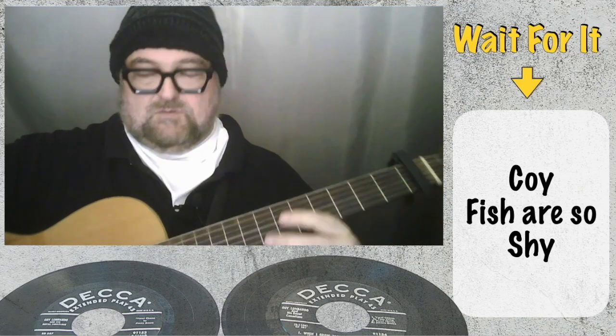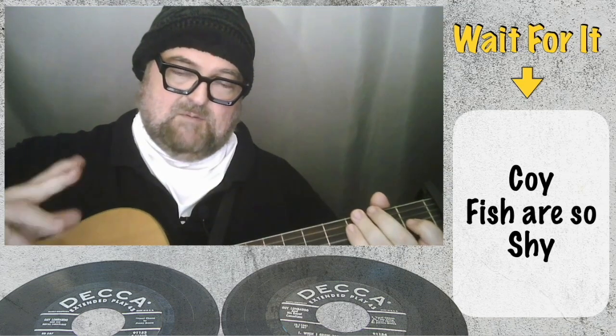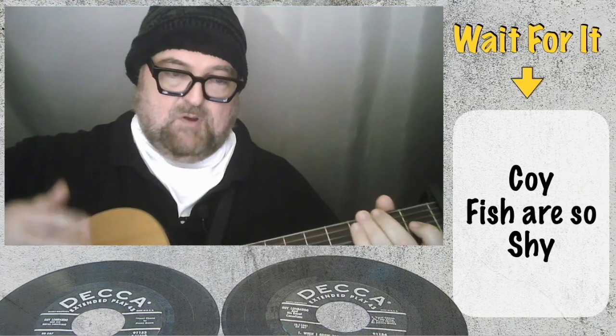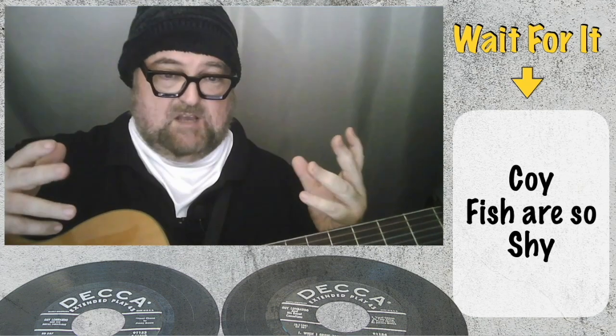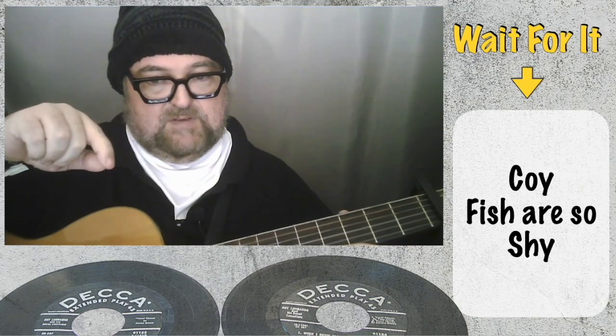Welcome back, Tuneys, to another Fret Fables Hints and Tips session. Today we're going to talk about breaking up chords — arpeggios — but we're going to use our fingers instead of a plectrum. I did a session with a plectrum previously.